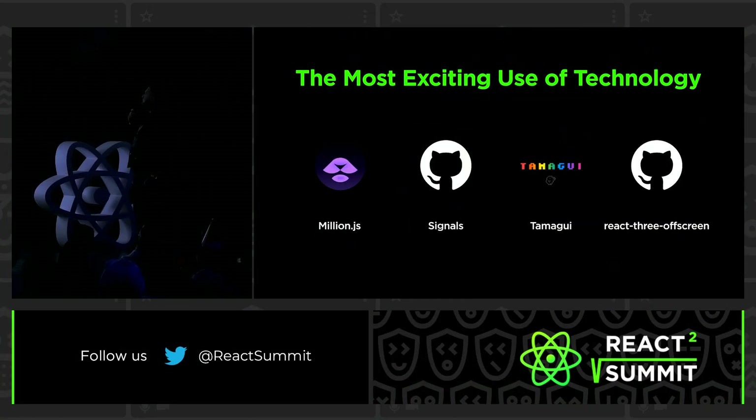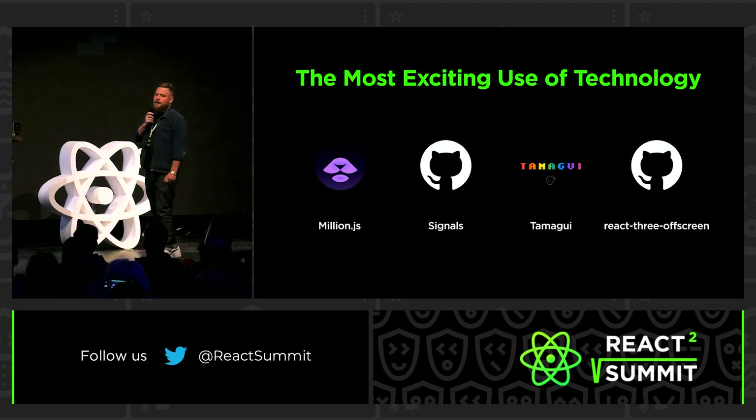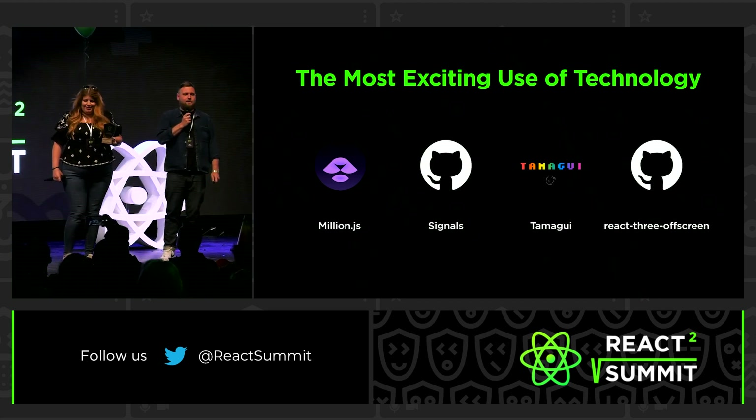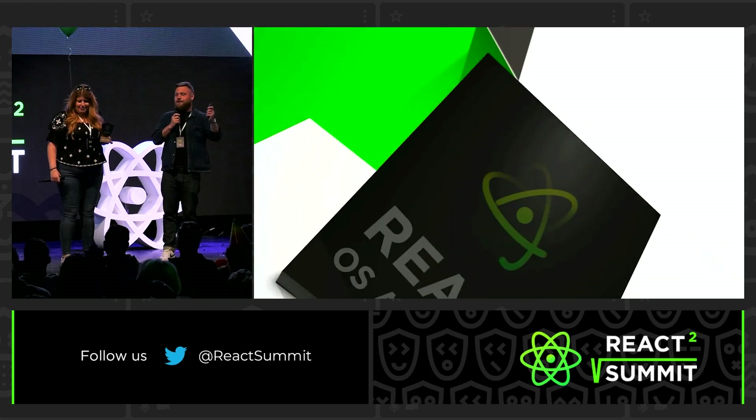All right, and there we have the candidates: Million.js, Signals, Tamagui, and React Three off-screen. Now, if this was a contest for the best bedroom jams, I think I know which one I would vote for. But let's find out which one is the most exciting use of technology.